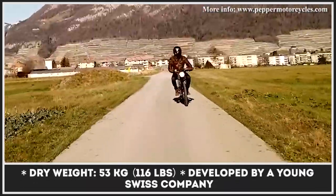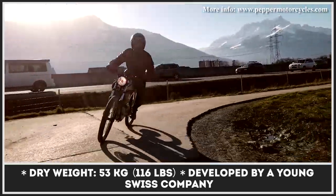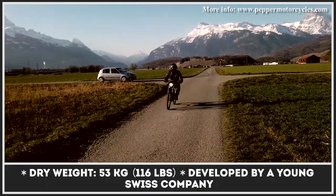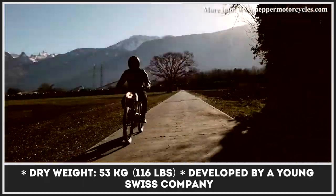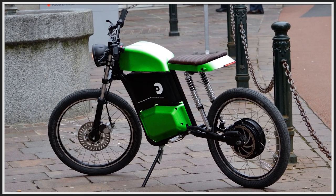The lightweight construction that tips the scale at just 53 kilograms positively reflects on the lightness of operation and agility of the ride. With such specifications, the model serves as a perfect blend between an electric bicycle and a motorcycle. The company is currently working on improving their prototype and are promising to reveal an extensive list of specifications down the road.